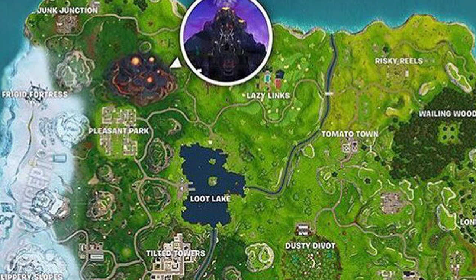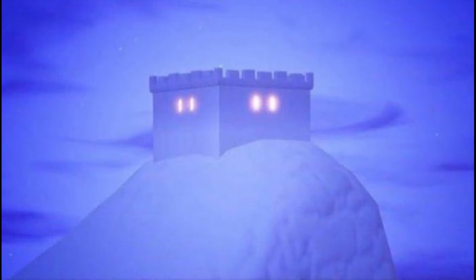Here's another picture of the iceberg close up — there's actually a castle on top of it. I don't really know what this is, but it's obviously hinting us towards something.